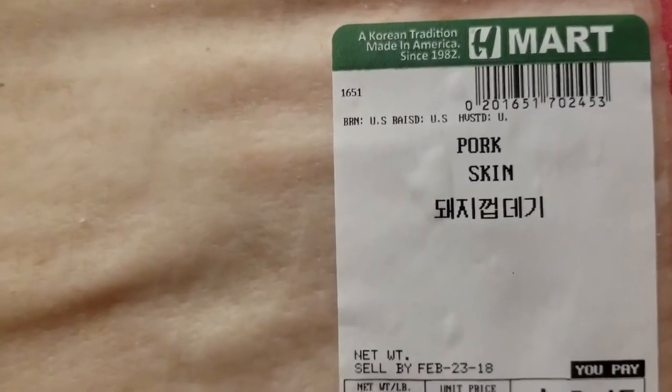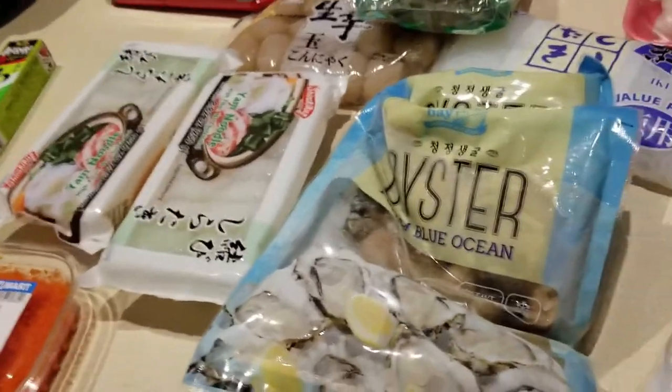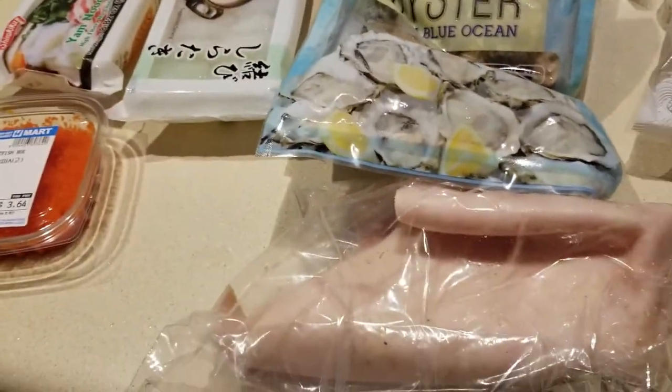Lastly, guys — some of you might get grossed out — pure pork skin! Look at that, two dollars and forty-five cents. Stay tuned for a video with me making some yummy pork rinds with this.